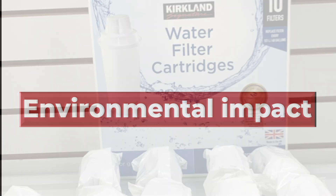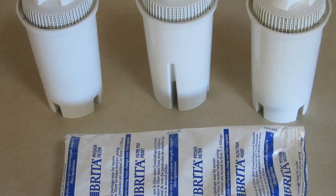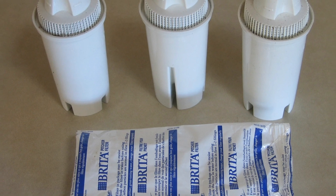Environmental impact: Both brands offer environmentally friendly options for filtering water, such as reusable and recyclable filters.